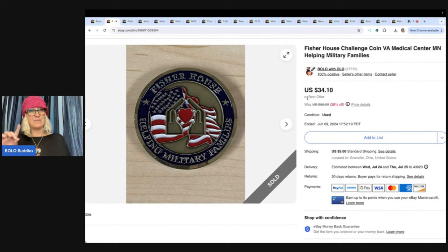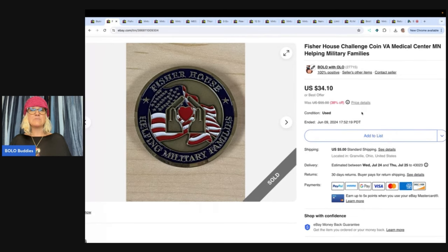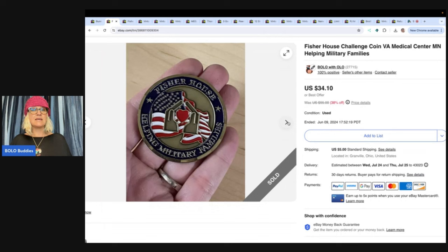The next item — stay tuned, I'm going to tell you about the thing you should not do. Fisher House Challenge Coin. I just thought this was interesting and it actually sold quicker than I thought. I listed this February 24th of 2024 and it sold in June, so that's pretty quick for something like this. I sold this for $30 best offer and the buyer paid shipping. It was just in a bulk lot that I bought.